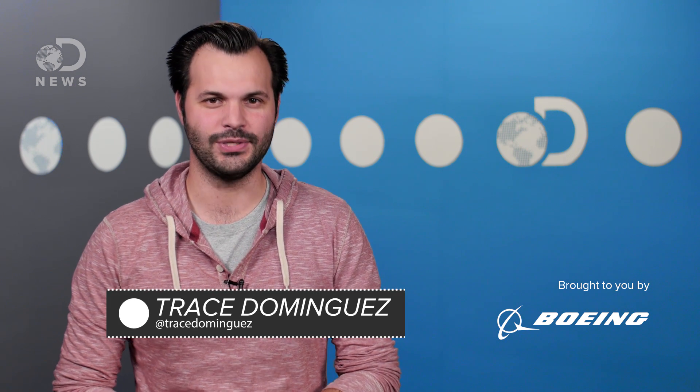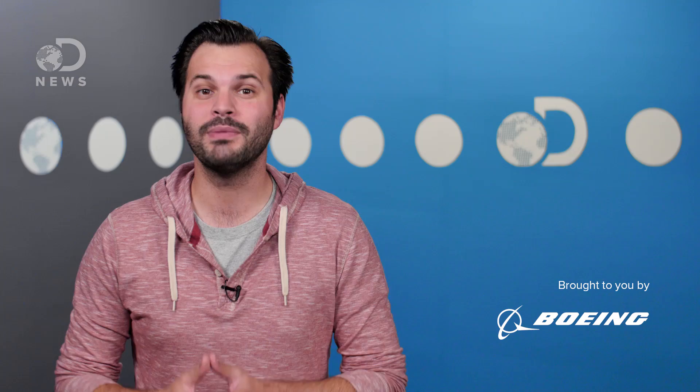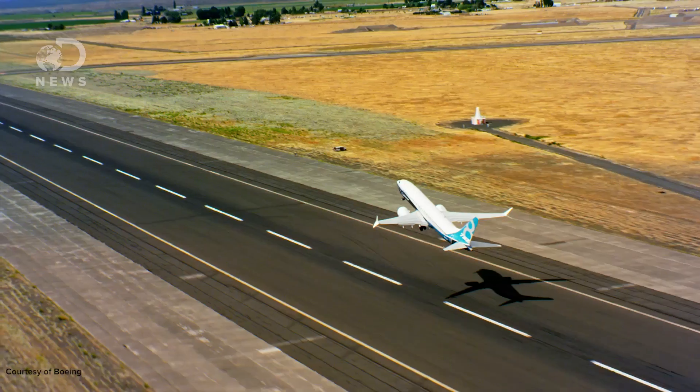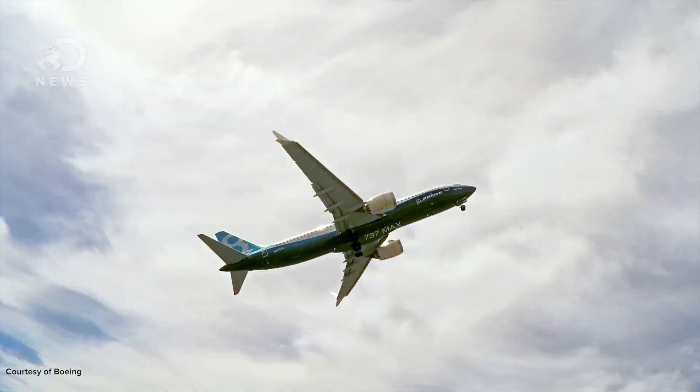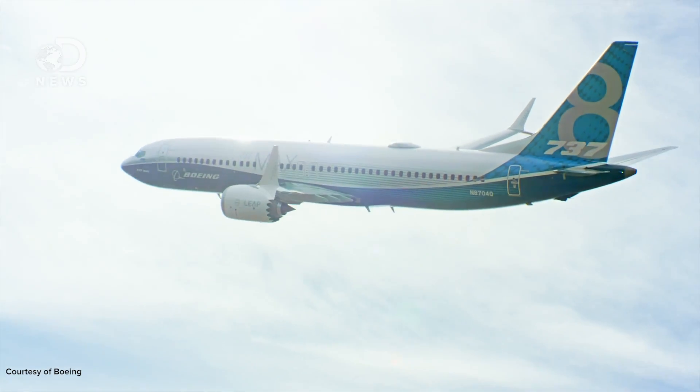Hey there wingbats, Trace here for DNews. A Boeing 787 has over 2.3 million parts, and workers on the 747 have to drill a million holes during its assembly. Airplanes are complicated. Aircraft companies are constantly working to update how they design and build these massive machines. They have to fly for decades, take off and land constantly — a 737 takes off somewhere on Earth every two seconds — and of course be smooth and comfy.